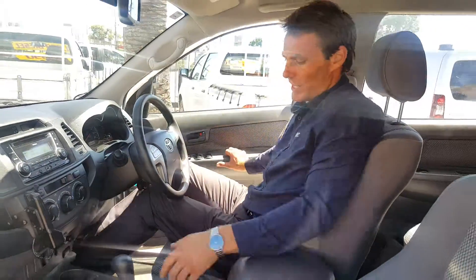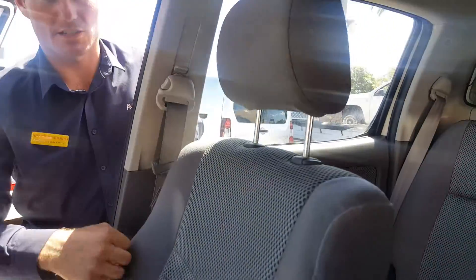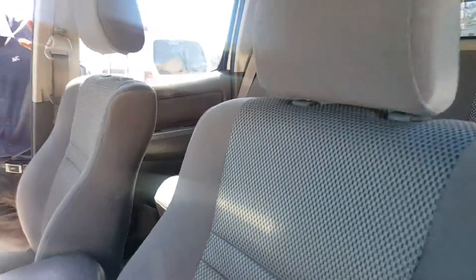I'll move outside and just show you the seats as I get out — they're in awesome condition. You can see the condition of the driver's seat, airbags are also fitted to the side of the seat. Passenger seat is in awesome condition as well.